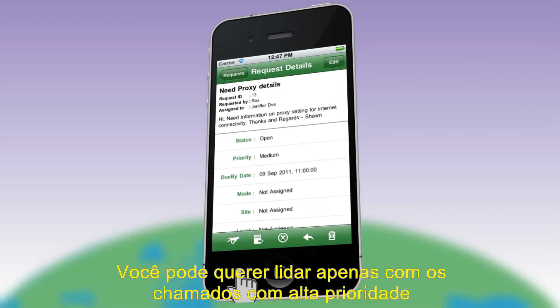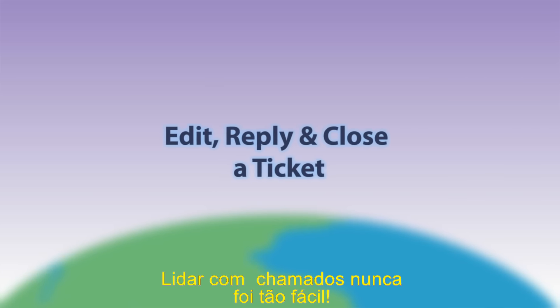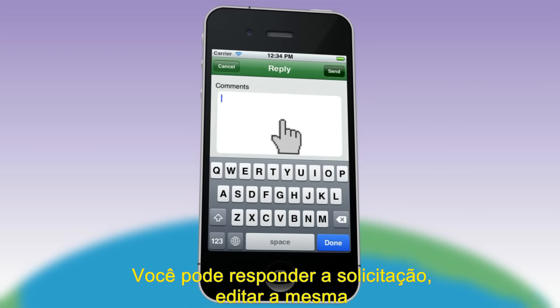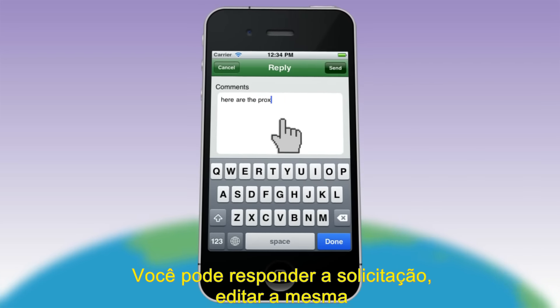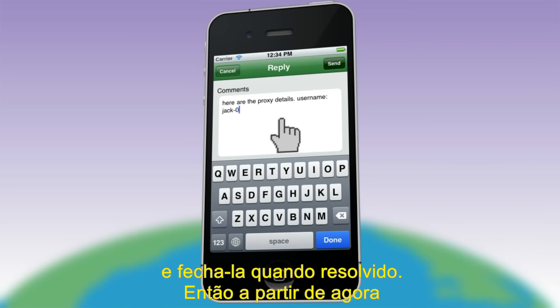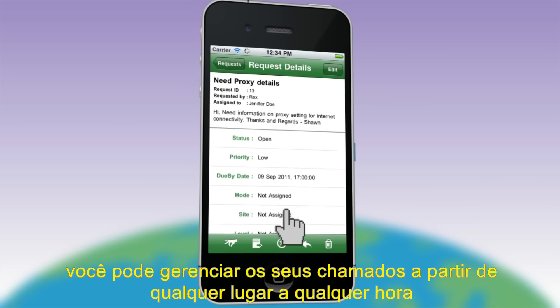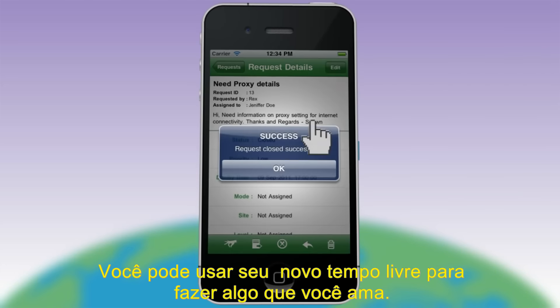Now that your tickets are assigned, you might want to handle one of your high priority tickets. Handling tickets has never been this easy. You can reply to your request, edit the request, and close them once it's resolved.